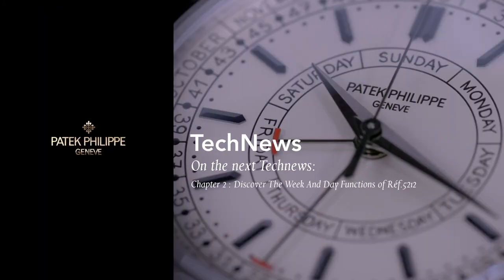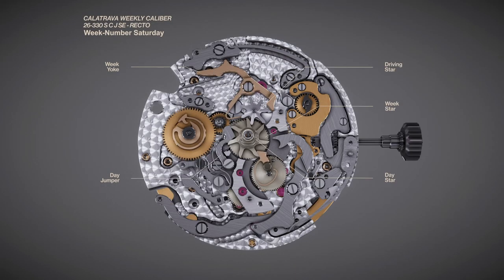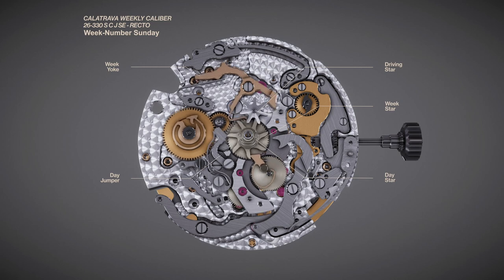In our next edition of Patek Philippe Tech News, we peel back the dial and explore the week and day functions of Patek Philippe Reference 5212 Calatrava Weekly Calendar. Please join us.